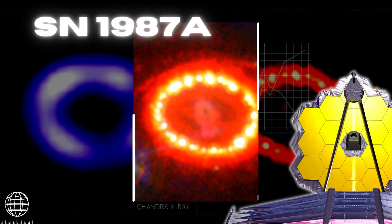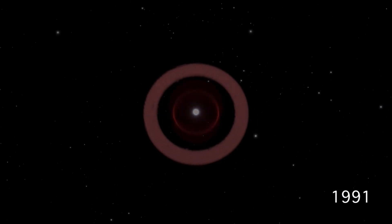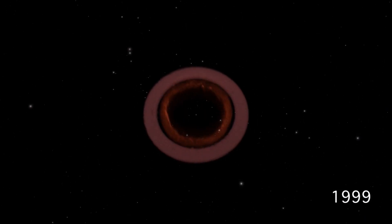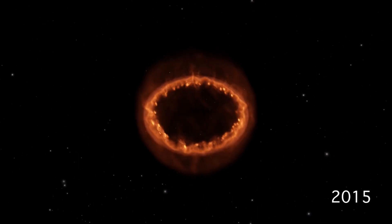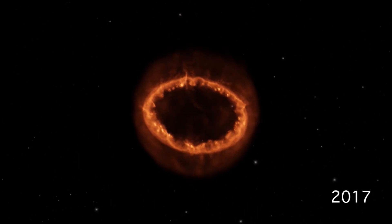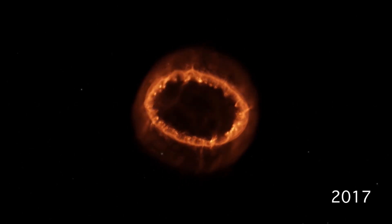Up next is a dusty object that most of us are eager to learn more about: SN 1987A. A blast in 1987 that blazed with the intensity of 100 million suns for months, it was the first supernova visible to the unaided eye in more than 400 years. It was the first supernova that modern astronomers could investigate in great detail, despite the fact that the explosion gradually diminished.